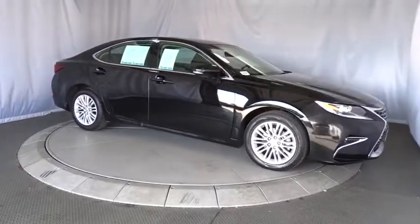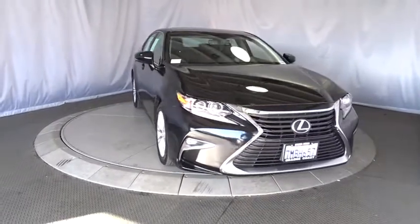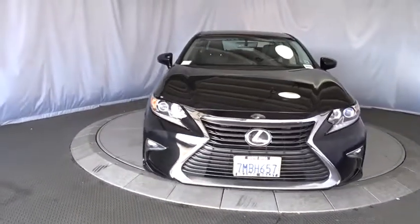Adjustable steering wheel, keyless start, aluminum wheels, cruise control, four-wheel disc brakes, auto dimming rear-view mirror, floor mats, front-wheel drive, AM FM stereo radio.